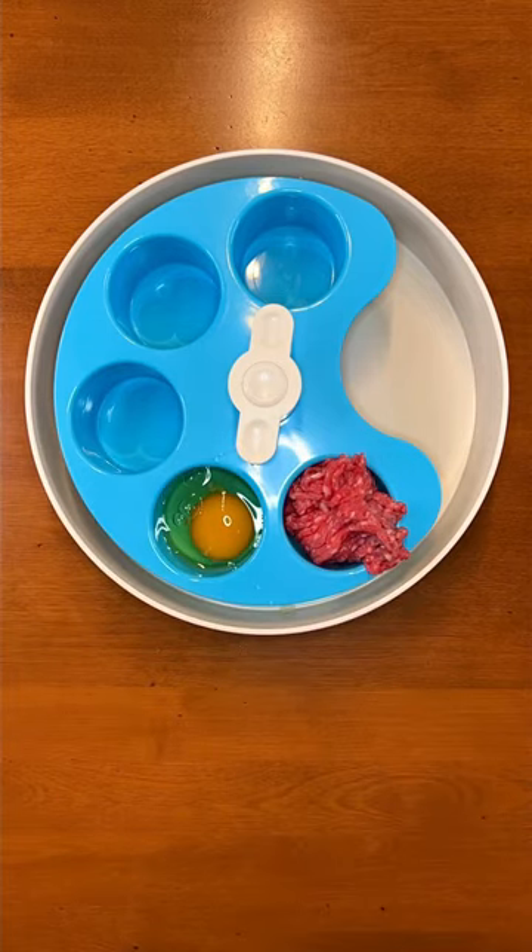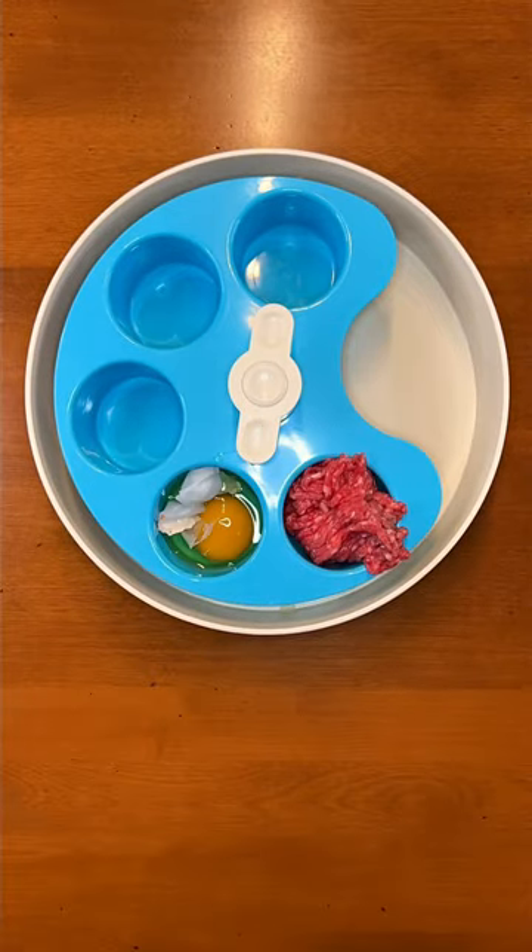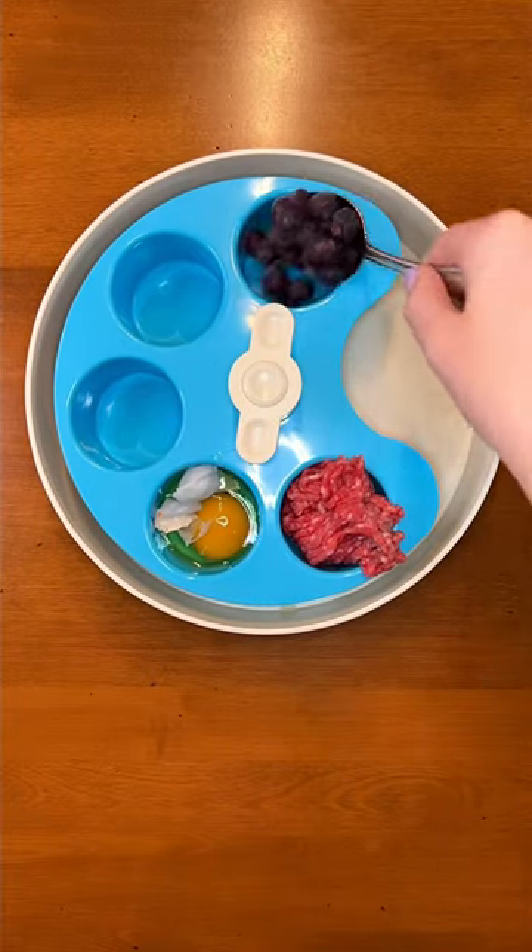Second are raw eggs. They're an affordable superfood and don't forget to add the eggshell membrane. Third is fruit. Frozen blueberries are full of antioxidants.